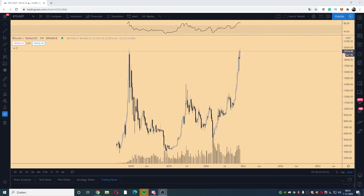Good morning everyone, welcome to a new week — new chances, new opportunities, and new charts. We've had a weekly close, and in this morning video we're going to analyze Bitcoin in a short video.